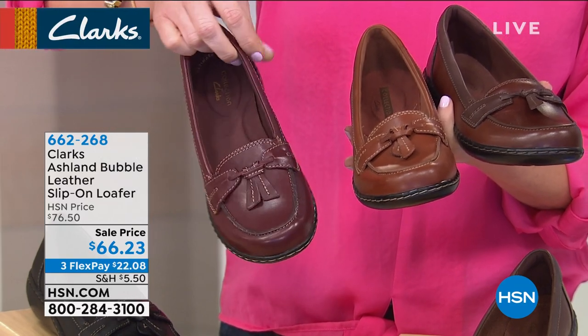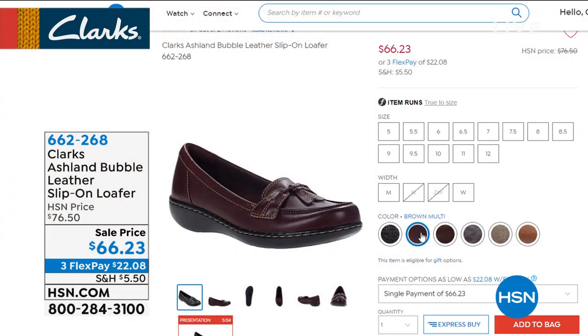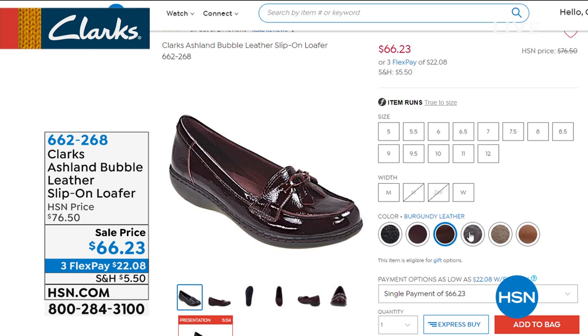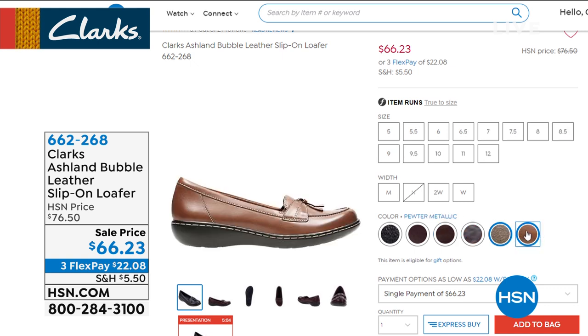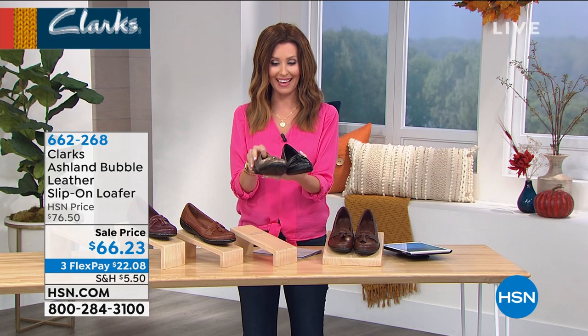You can see those as well. We have them available on hsn.com. If you type in 662-268, you'll see what sizes we have available. We do have a variety of colors, and then we have them in black and also in a pewter metallic.